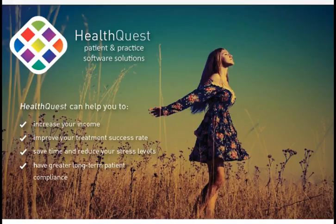Thank you for stopping by and having a quick overview of what the HealthQuest software package offers. Thanks for your time and please contact us if you have any further inquiries.